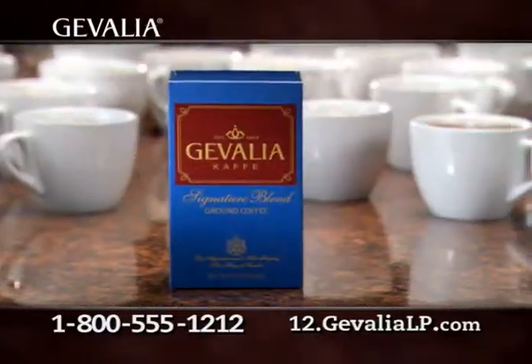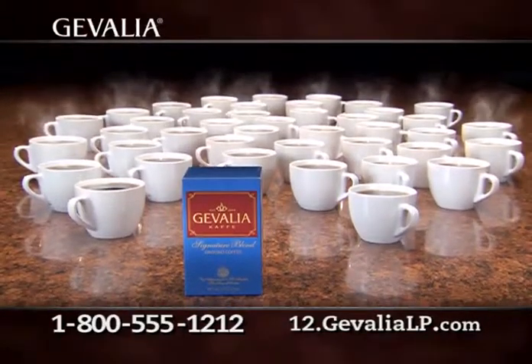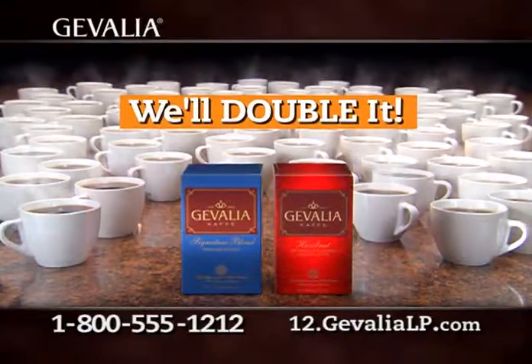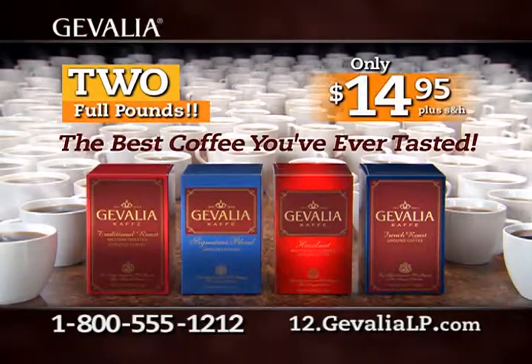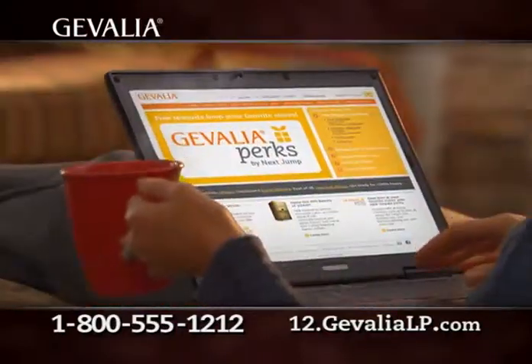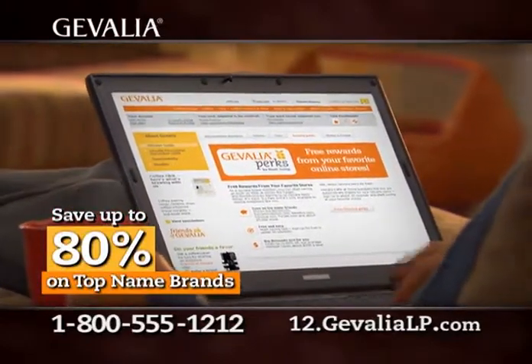And now, get one box of our finest premium coffee — that's enough to brew all this coffee. But wait, we're going to double your order and then double it again! Four boxes, two full pounds of the best coffee you've ever tasted for only $14.95. And we're still not finished. Order now and we'll include free Jevalia perks for discounts up to 80% from your favorite online stores.